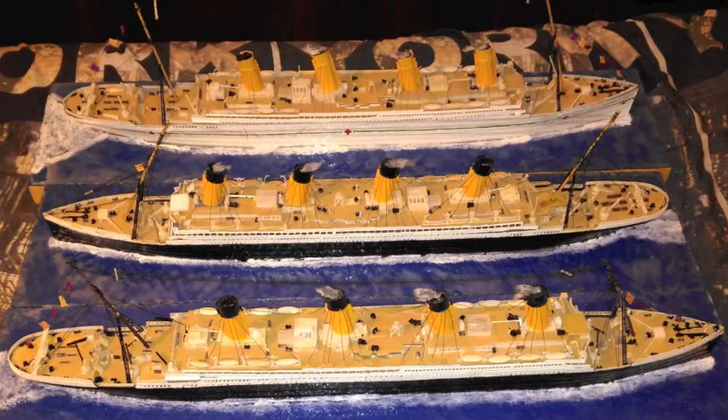Olympic had a passenger capacity of 2,435 and 950 crew. Britannic had a capacity of 3,309.